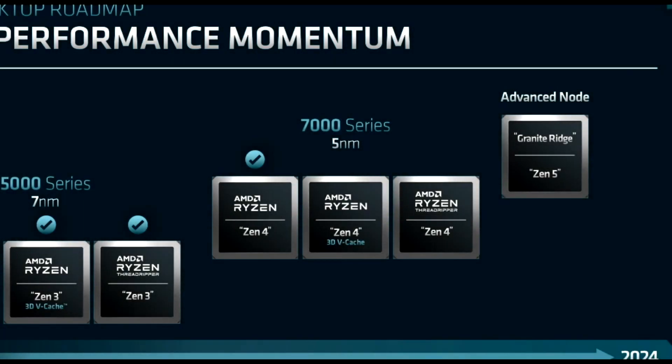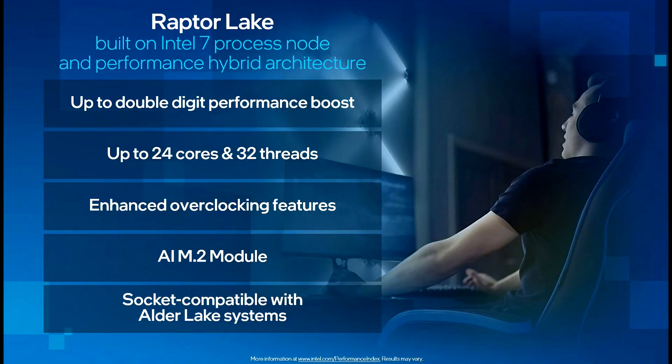We've got both AMD and Intel gearing up to release new desktop processors later this year. While there's immense hype surrounding Zen 4 and Raptor Lake, I see buyers leaning towards Team Blue for one major reason. Let's discuss that in this video.